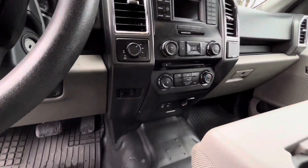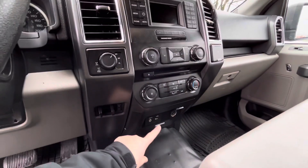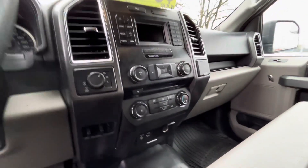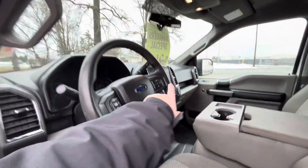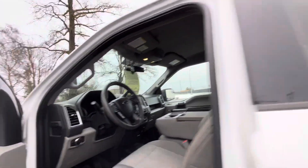Looking into your middle section here, you've got all your 4x4 controls, your aux, a 12-volt, USB, all your heat and temperature controls. You've got Sirius, CD, radio, Bluetooth — all that good stuff. You also get DJ features right there on the steering wheel, and a little spot for your sunglasses up top.